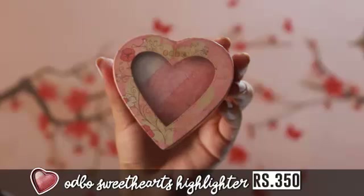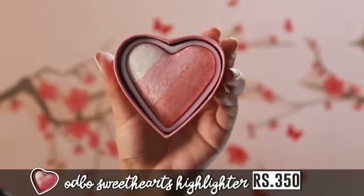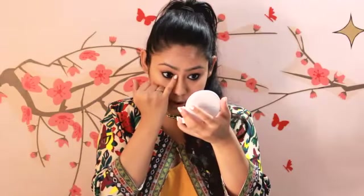This is Odbo's highlighter palette. You can use it as a highlighter, an eyeshadow, or a blush. I'm taking the upper portion — the pearly white part — on my pinky finger, just a little because it's highly pigmented. Hold your mirror up close and pat it once onto the inner corners of your eyes to make them look wide awake. Then use a clean finger to blend it nicely so your eyes look sparkly and wide awake.